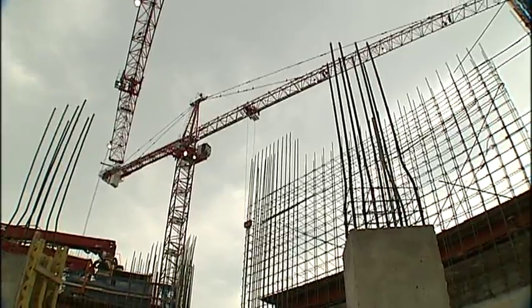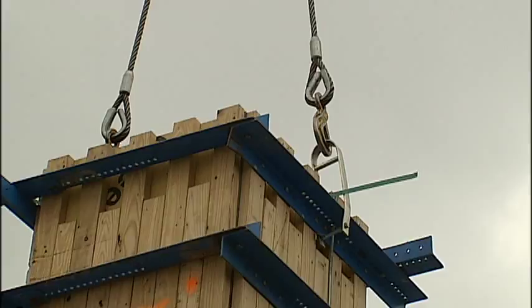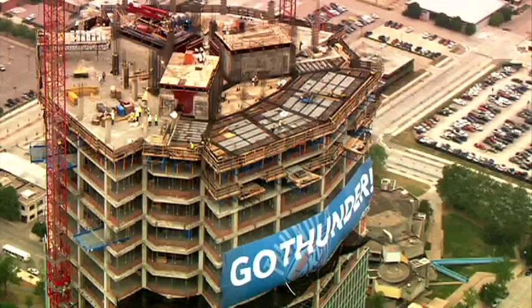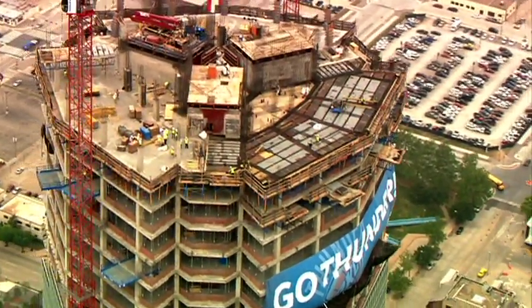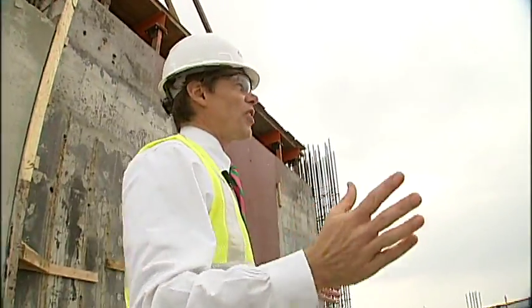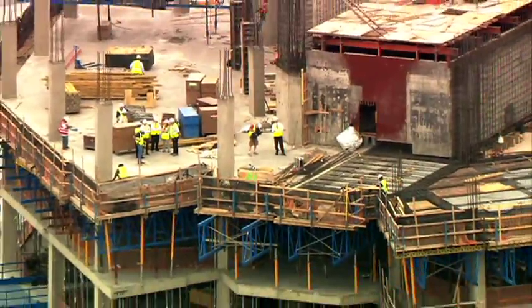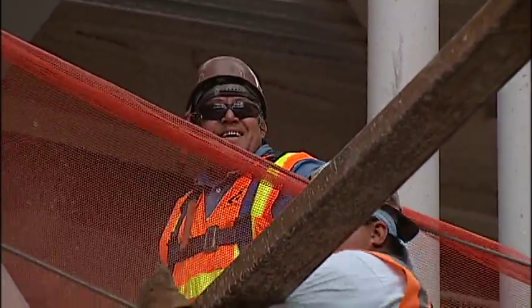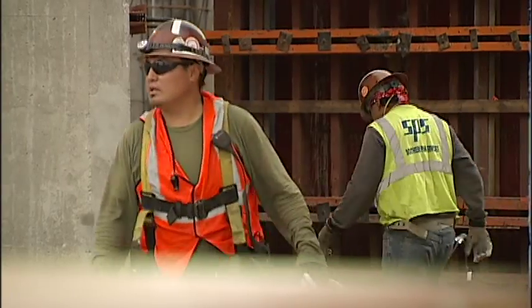Whistles warn of moving loads and crews are all business. The view from Sky News 9 tells the story. Not only is this the tallest construction site in the state, it's definitely one of the busiest, with more than a thousand workers on site each day. The morning shift starts early, about 1,200 people working here all day.